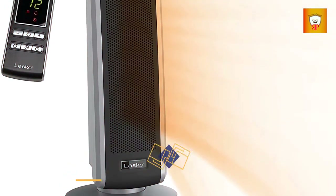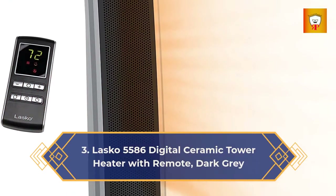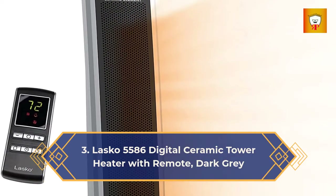3. Lasko 5586 Digital Ceramic Tower Heater with remote, dark gray.